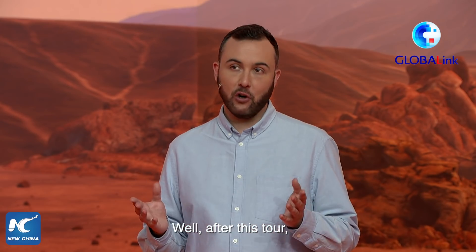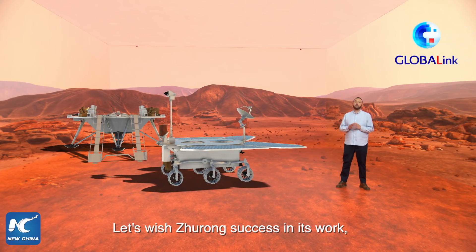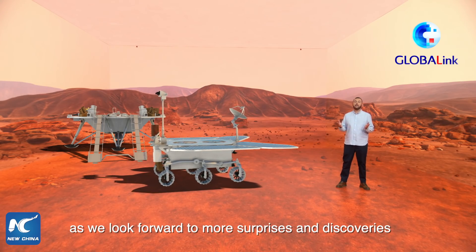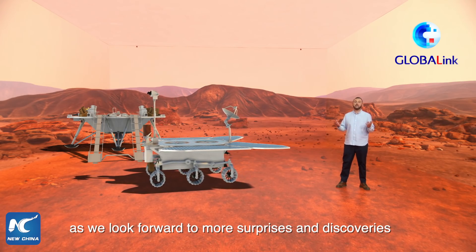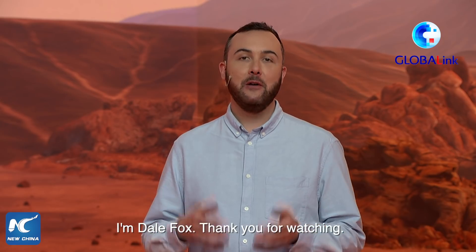After this tour, I hope you have a better understanding of China's latest Mars mission. Let's wish Zhurong success in its work, as we look forward to more surprises and discoveries from the Red Planet. I'm Dale Fox, thank you for watching.